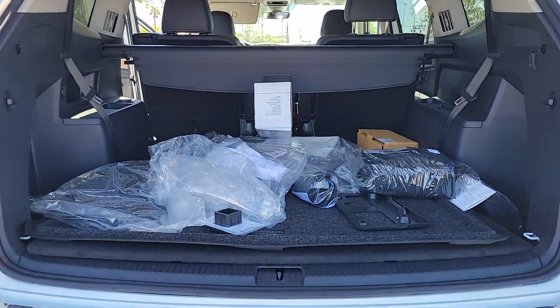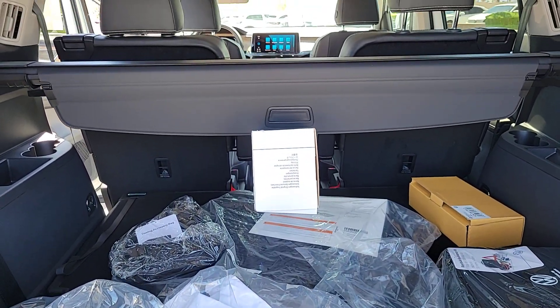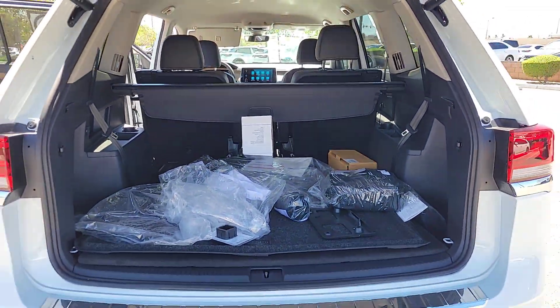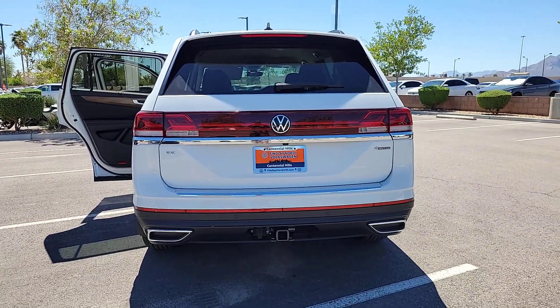These are just some of the great options this vehicle comes with: heated steering wheel, heated and/or cooled front seats, keyless entry, backup camera, satellite radio, heated mirrors, fog lamps, power lift gate, dual zone AC, and rear AC.